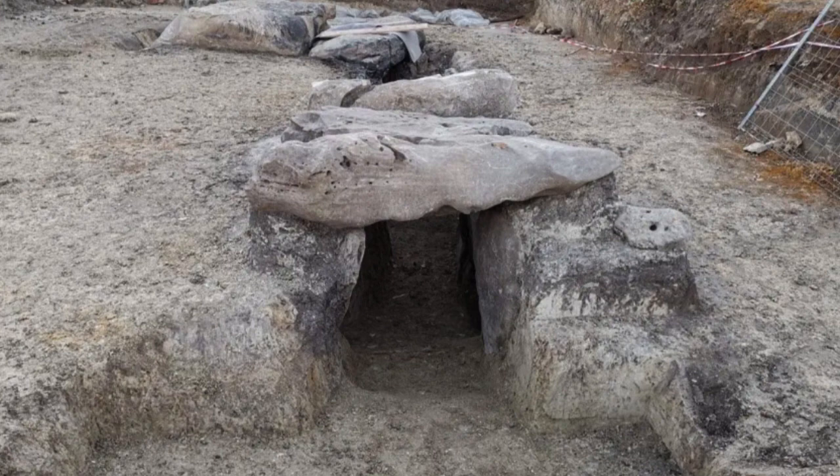The researchers found that there are at least three other underground structures in the vicinity of the Dolmen. These structures are believed to be part of a larger complex used for religious or ceremonial purposes during the Neolithic period, and are located within a 150-meter radius of the Dolmen, thought to be connected by a network of tunnels.